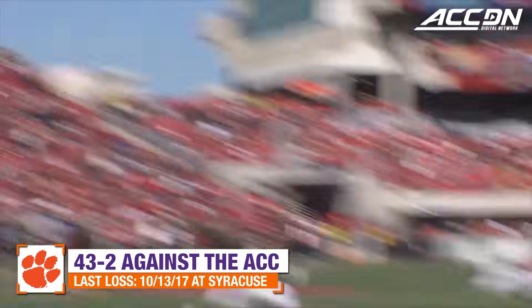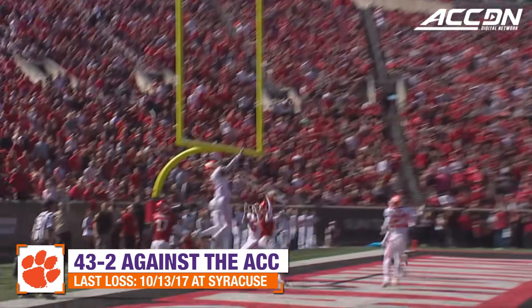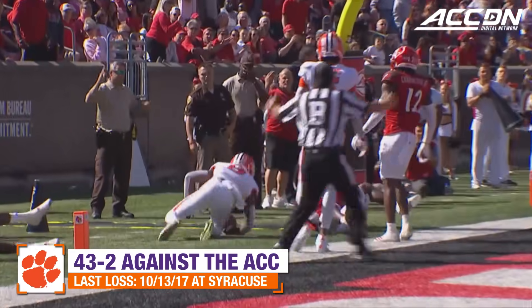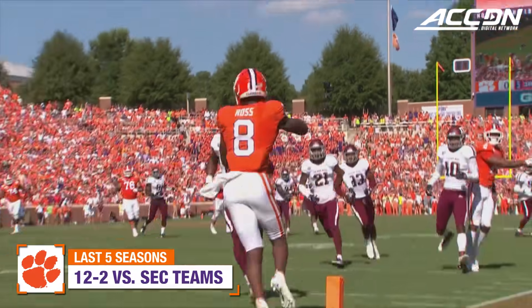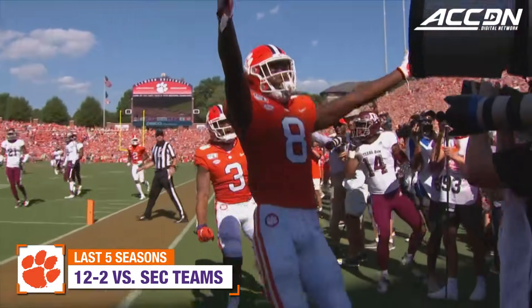Extending the play with the clock winding down, he's gonna heave one. A jump ball in the back of the end zone — is it caught by Ross? It is! Scramble, now throws, has two receivers open, and a Clemson touchdown!